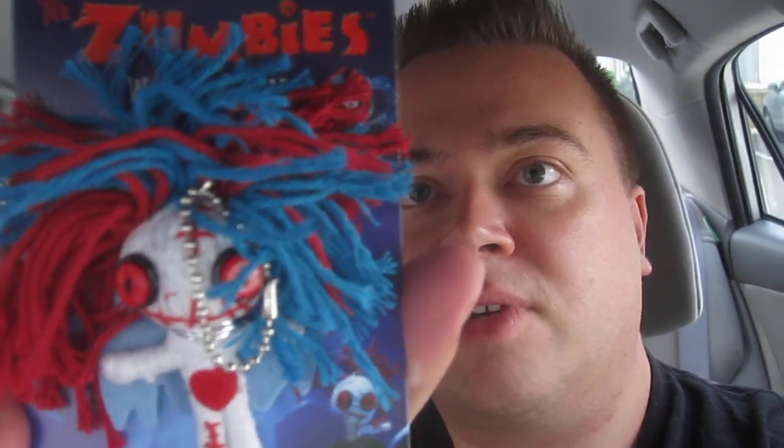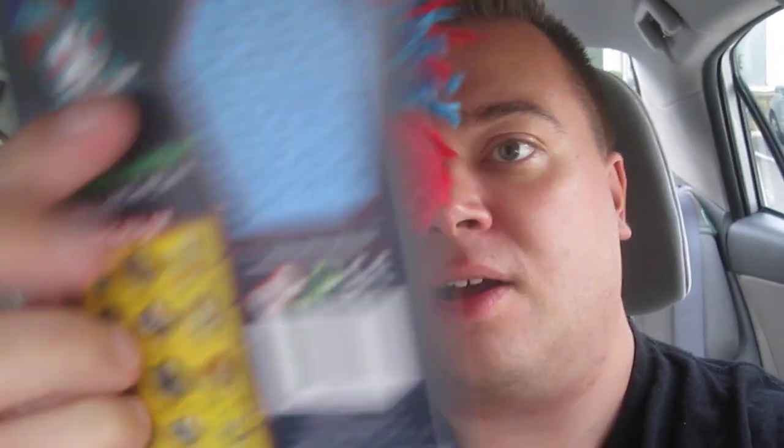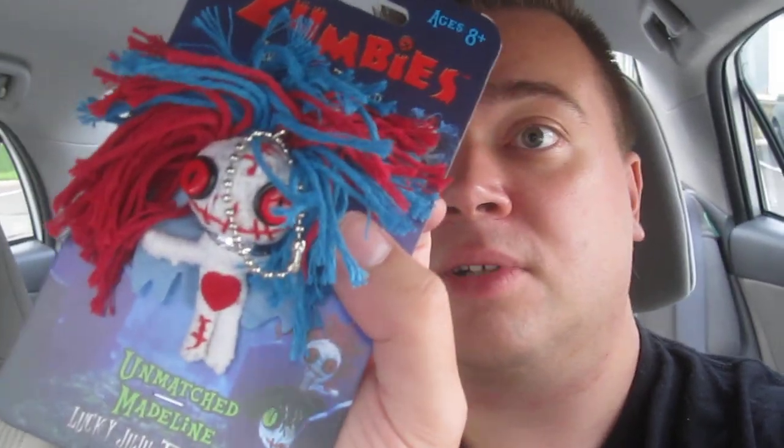Next up is this thing, which I am not interested in at all. Lucky dolls — ages eight and up. The zombies walking thread. It's like a keychain. The character is called Unmatched Madeline. Lucky juju true love — so I guess it's a good luck voodoo kind of doll. They've got a whole bunch of different other ones. I am not interested in that at all though. Yikes. It's got some nice thread hair — like a creepy Raggedy Ann or Raggedy Andy.